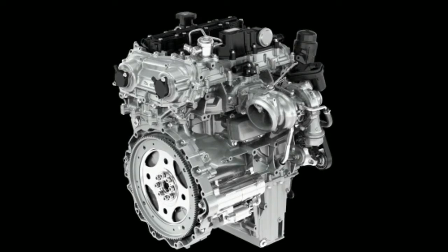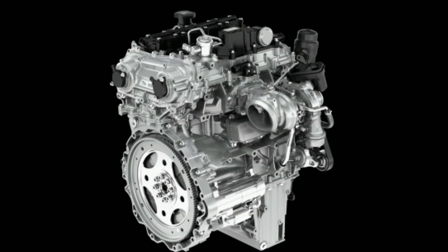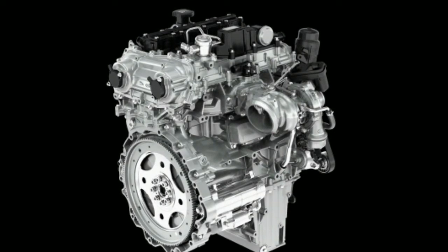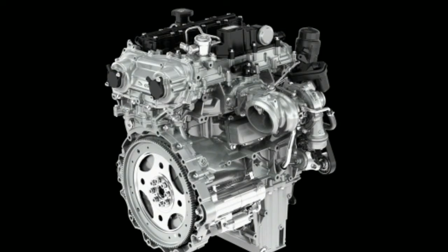Chrome tailpipe tips and 20-inch gloss black alloy wheels are also included. The sport seats have been revised with a new seat foam composition for more comfort and now include four-way lumbar support.